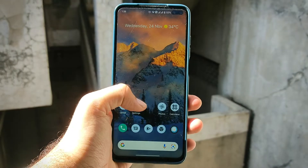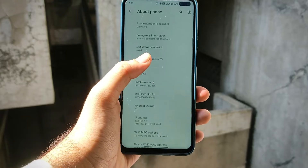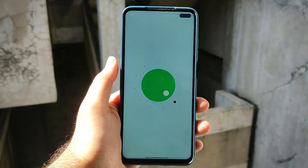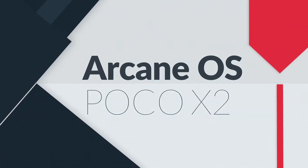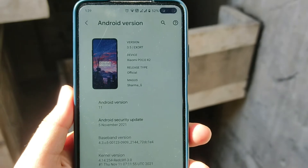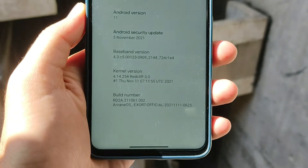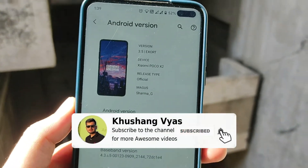Hello guys, welcome back to my channel. Today we are going to see the Arcane OS based on Android 11. Here is the Android 11 ROM — the Arcane OS. The security patch level is November 5th, the kernel is the Redcliffe kernel, and the maintainer here is Sharma G.